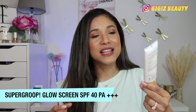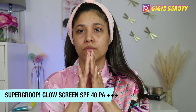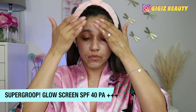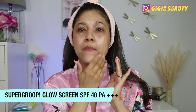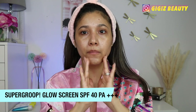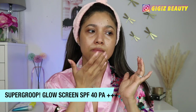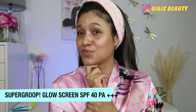Next up, we have another Supergoop SPF — I really love the brand for SPFs. This is the Glow Screen SPF 40 PA+++. It is a hydrating makeup-gripping primer with SPF 40 and blue light protection that has a pearlescent finish to leave skin luminous with an instant glow. It has hyaluronic acid, sea lavender, and cocoa peptides. This is your daily glow essential for a fresh face look with or without makeup, providing broad-spectrum clean chemical SPF actives, hydration, and tech protection. This is very glowy on my skin tone, and I find it to be a little bit ashy.